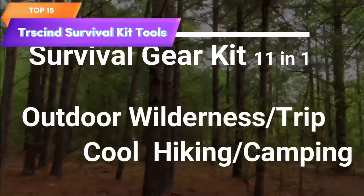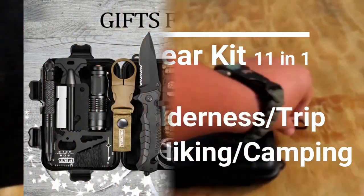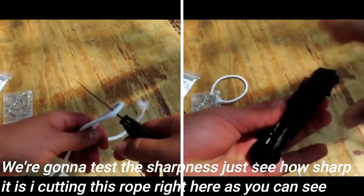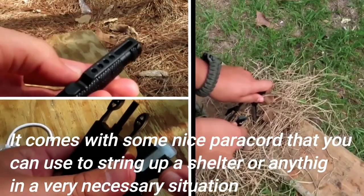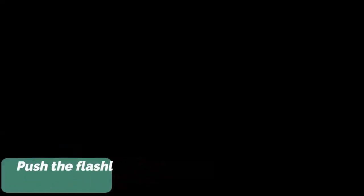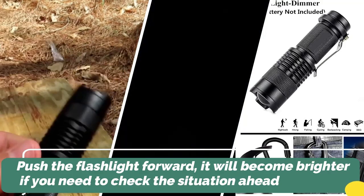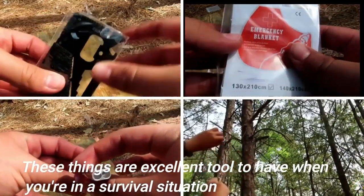Top 15 is a collection of 11 essential tools and gear designed for outdoor activities like hunting, camping, and fishing. It makes a great gift for men, dads, husbands, boyfriends, and teenage boys for special occasions like Father's Day and birthdays. The kit includes a tactical pen, survival knife, emergency thermal blanket, tactical flashlight, wire saw, water bottle clip, emergency whistle, compass, credit card knife, and a fire starter. It's made from high-quality materials, designed to be durable and long-lasting.